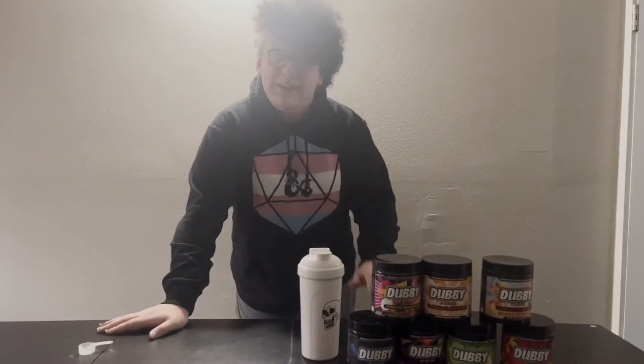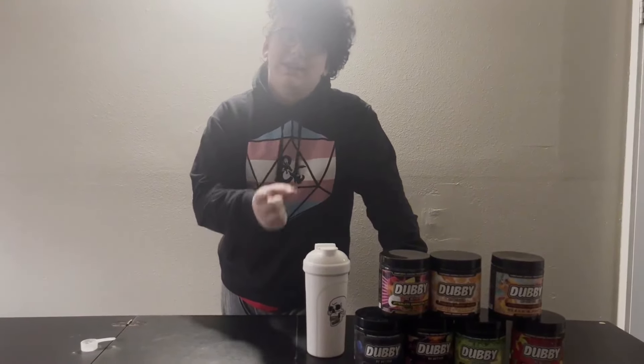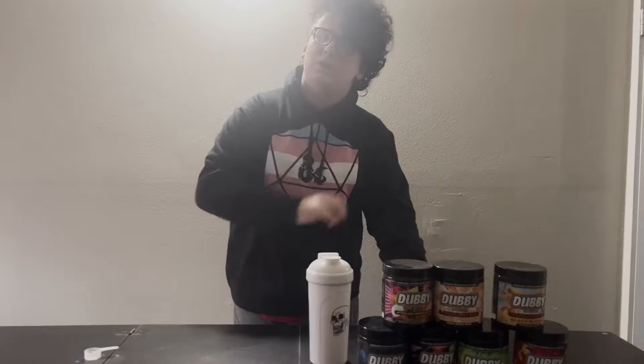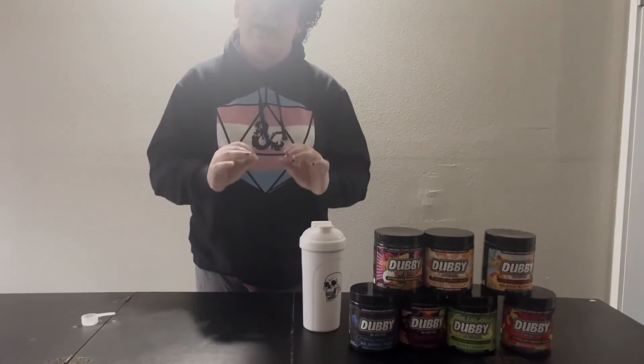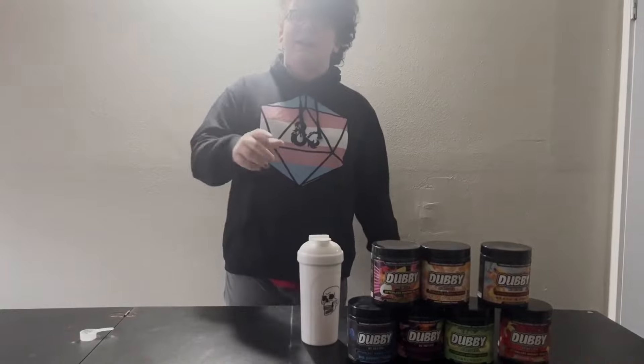And there's more where that came from. Dubby also has Neurofactor, which is natural, patented, and derived from the finest coffee cherries. It has been clinically proven to boost brain performance. Dubby is sugar-free, calorie-free, maltodextrin-free, and has zero artificial colors. It's practically the ultimate energy drink powder — not only will you be energized, but you'll be firing on all cylinders too.